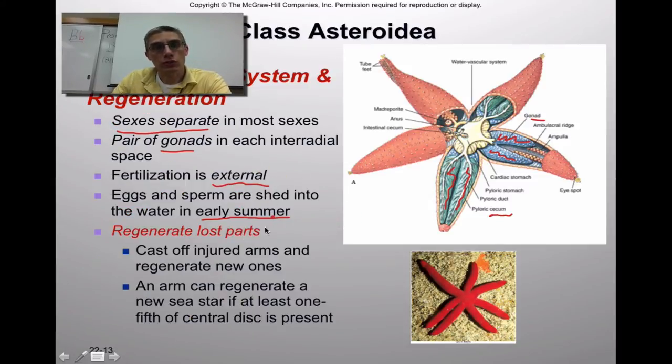In addition to reproducing sexually, they can also reproduce through regeneration. If they're injured or lose one of their arms, they can regenerate those lost parts. Some echinoderms, like the brittle stars, can actually cast off an injured arm and regenerate a new one — a really good defense mechanism against predators. An arm can regenerate a new sea star if at least one-fifth of the central disc is present, so you can pretty severely damage these animals and still get a brand new starfish.